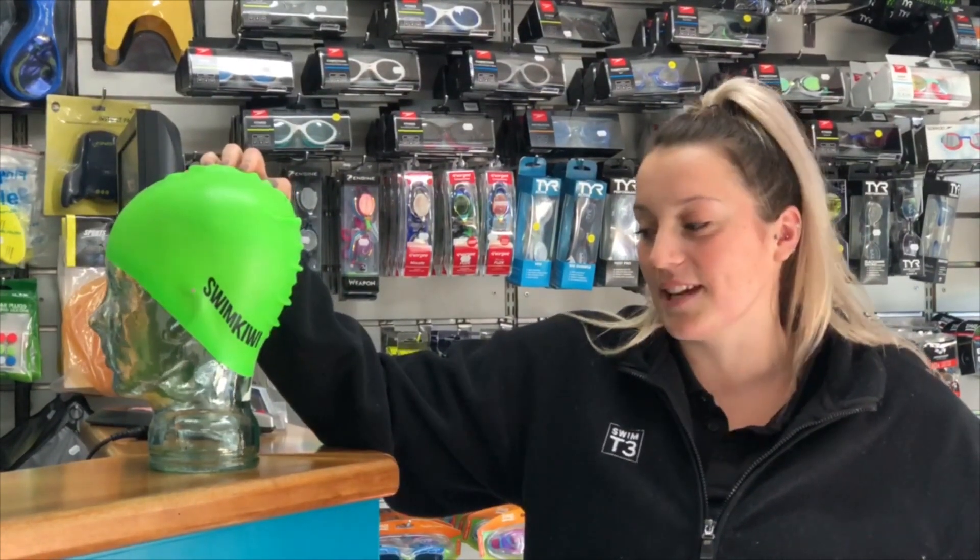Hi, it's Harriet here from Swim T3 Wellington and I'm here to talk to you about the importance of using a swim cap. Oceans and pools are now open in level 2 and 3, so it's important to be using a bright coloured swim cap in the ocean so that you can be seen by boats and other things.